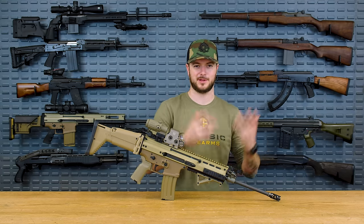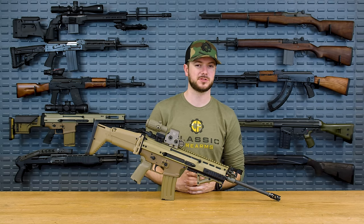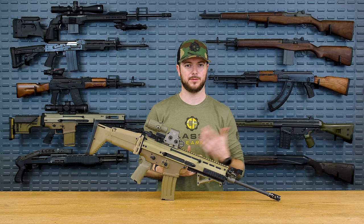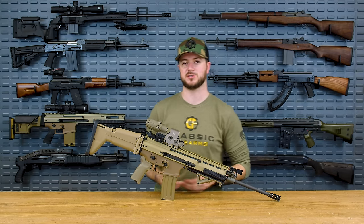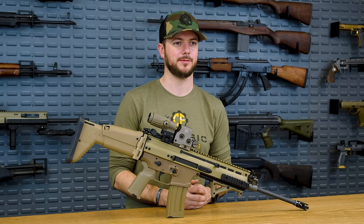That's the name — Special Operations Forces Combat Assault Rifle. I think there were actually a couple of issues that were run into. First of all, cost. The cost of this far outweighs the cost of an M4 or M16, so therefore capabilities and features must justify that cost. And where did it fail? Reliability, which is a really big issue.